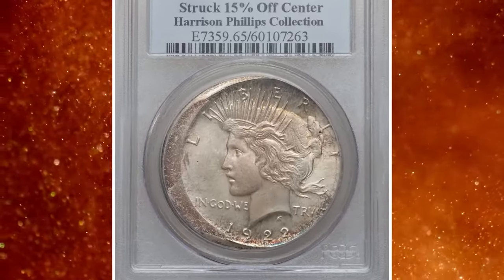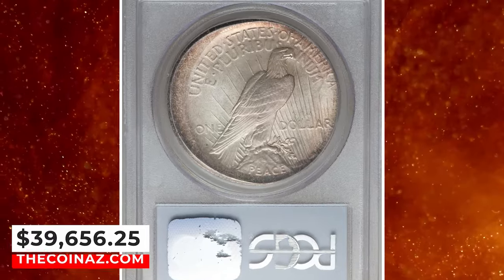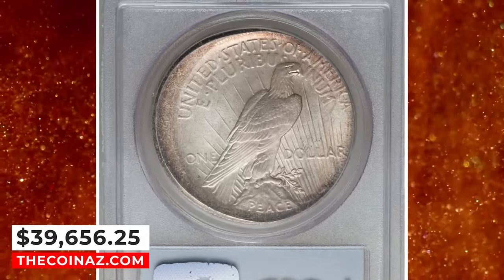Beautifully preserved and attractively toned in ocean blue and chestnut gold shades, it was sold for $39,656.25.